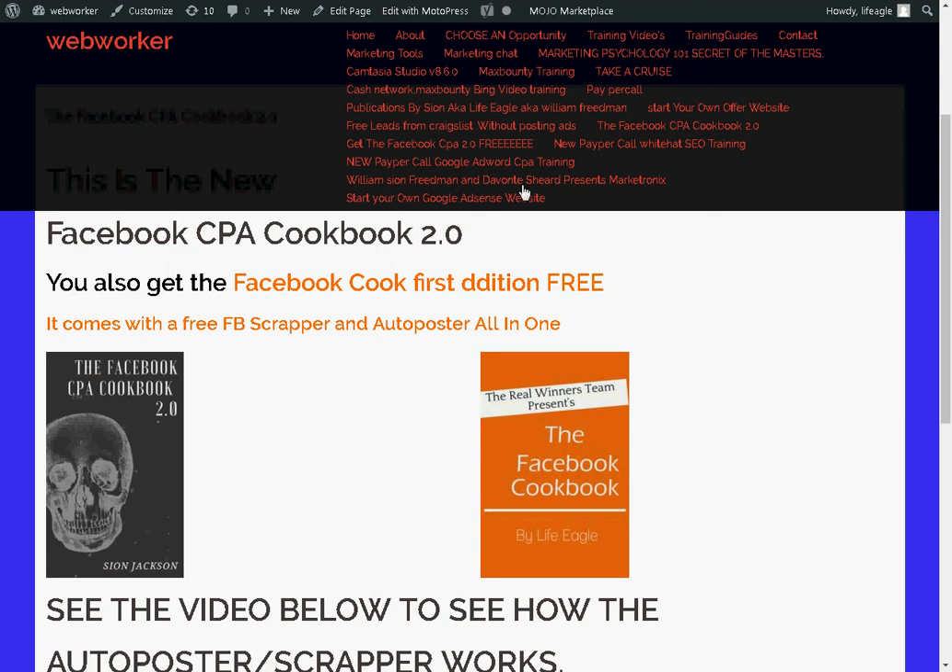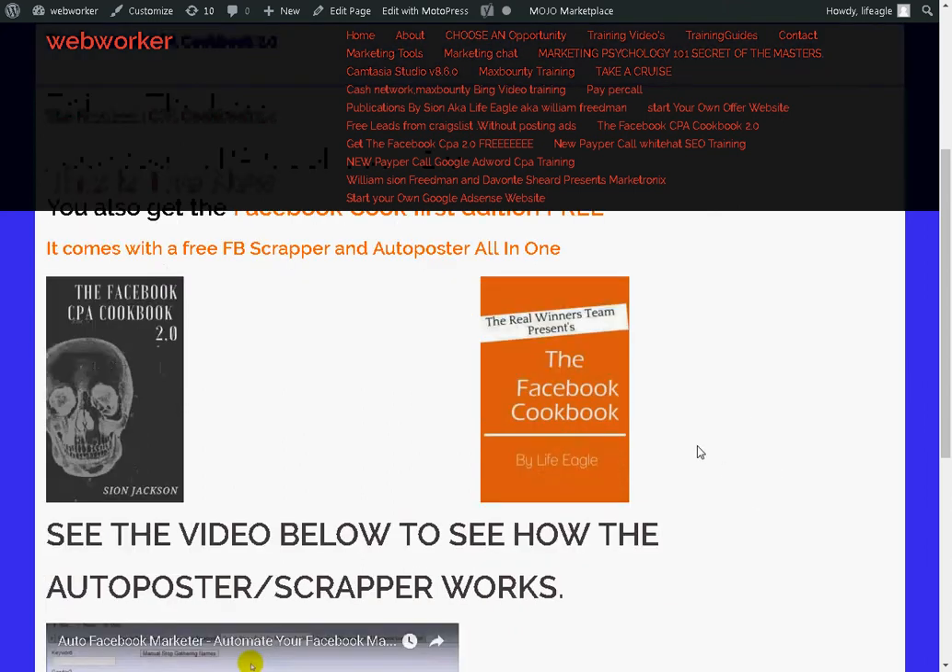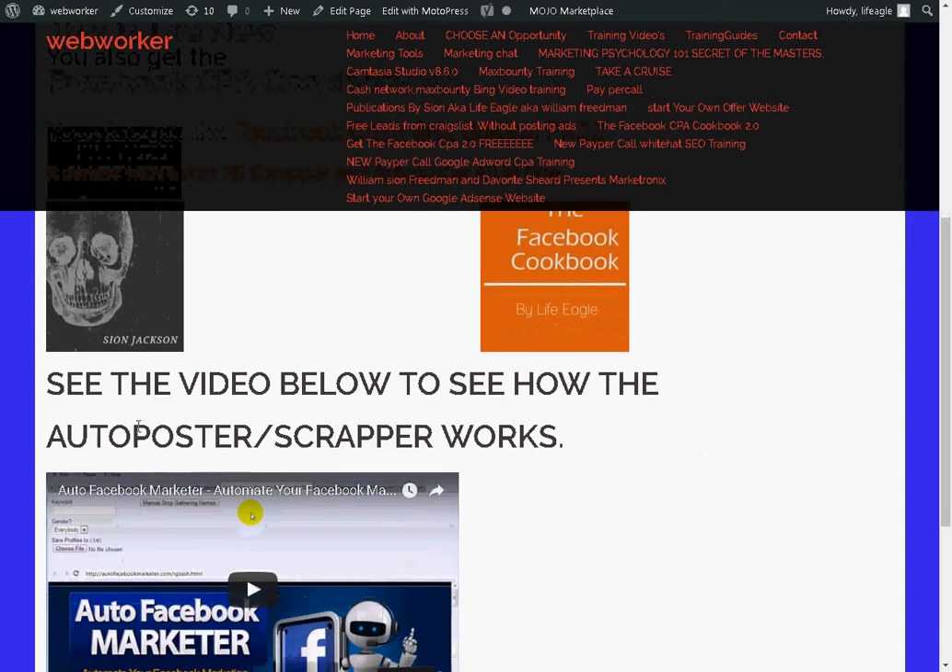Hello ladies and gentlemen, I'm giving away this book for free today. This is the Facebook CPA Cookbook 2.0 — my latest Craig Facebook CPA marketing book. I'm giving this book away for free today along with the original. This is the first copy and then this is the second version right here. I'm also going to be giving away a Facebook auto scraper.